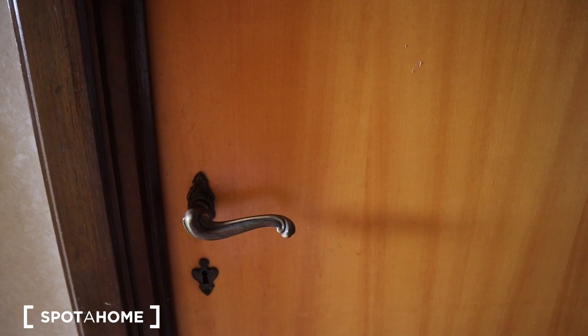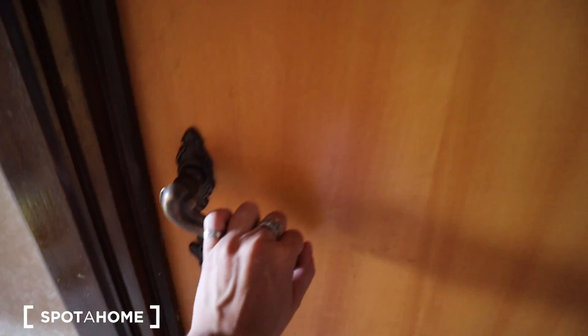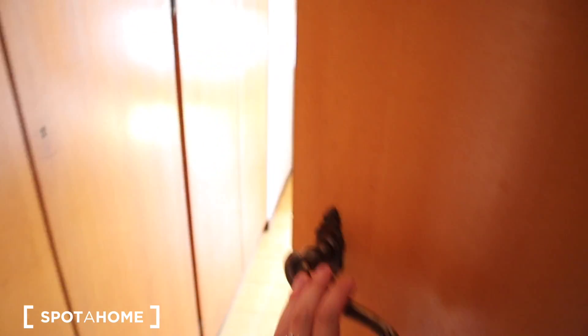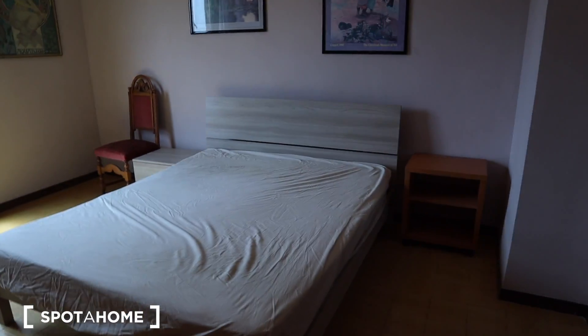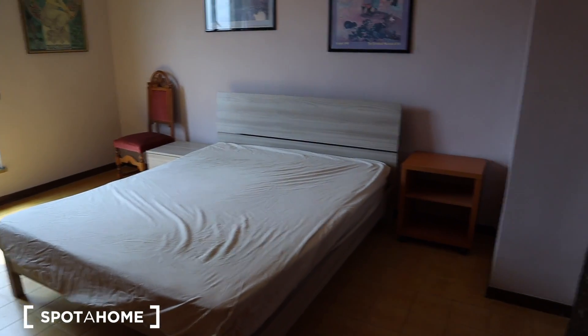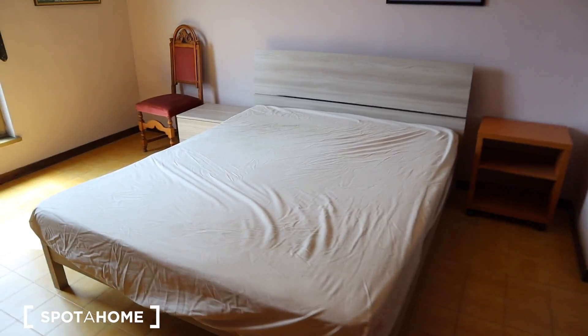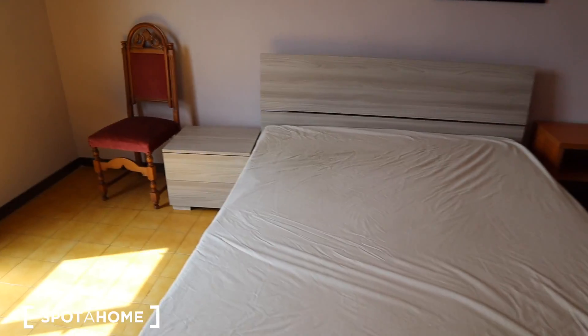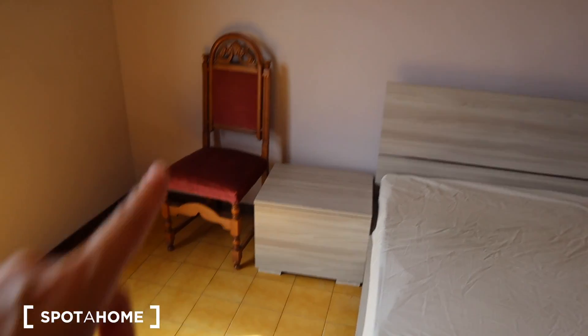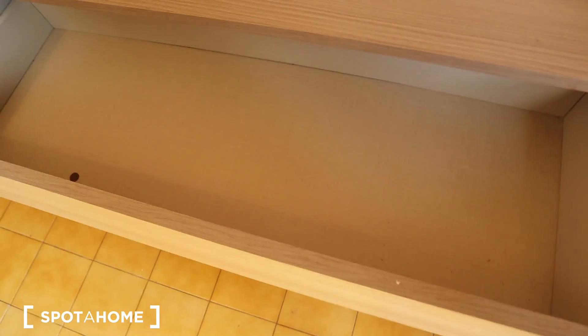We are back in this apartment because better number two has changed, so let's show you again. Here you have this lovely double bed with two bedside tables, a couple of drawers, a chair right there, and a drawer with a mirror right there.